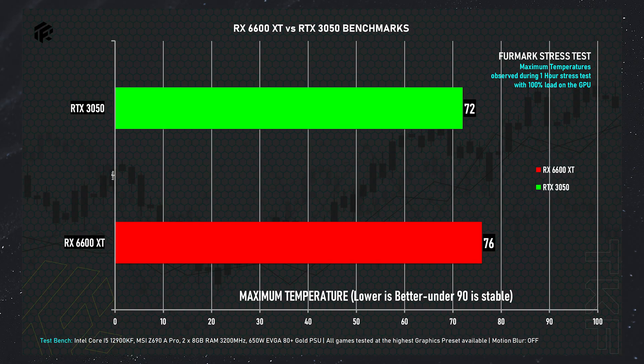Finally, regarding thermal performance: neither GPU exceeds 80 degrees. The RTX 3050 maxes out at 71–72 degrees, and the RX 6600 XT maxes out at around 74 degrees. So both GPUs under 99–100% load stay within 75 degrees — that is a good result, and both are running fine thermally.